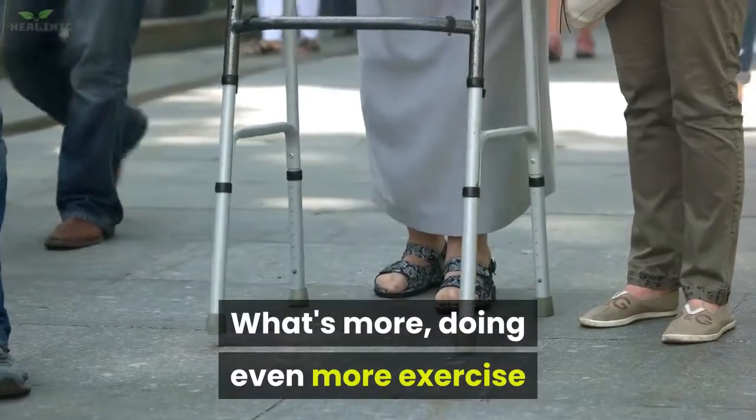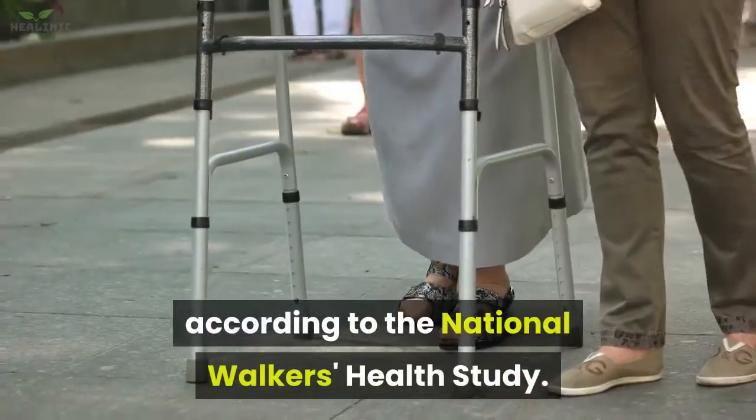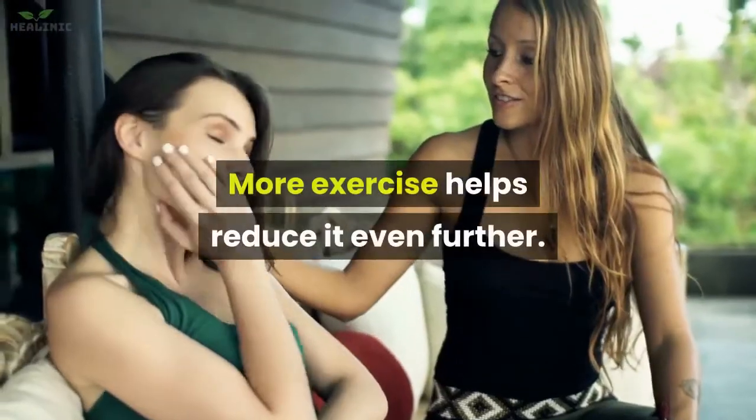What's more, doing even more exercise reduces your blood pressure even further, according to the National Walkers Health Study. Walking just 30 minutes a day can help lower your blood pressure, and more exercise helps reduce it even further.